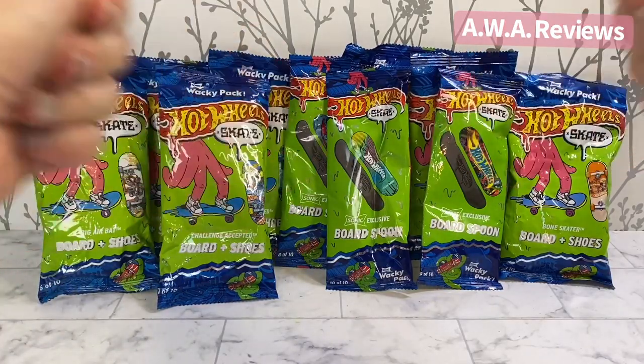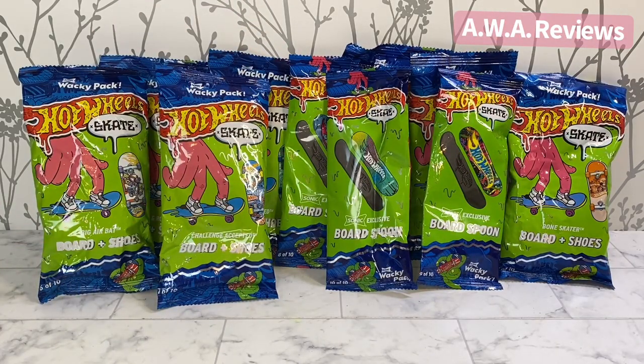Hey guys, I have a new collection from Sonic — this is their Hot Wheels Skate collection for their Wacky Pack meal. There are 10 items: seven of them are skateboards and three of them are board spoons. This set was released in February of 2024. Let's check them out!